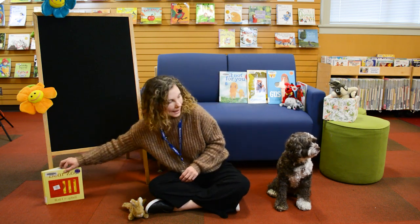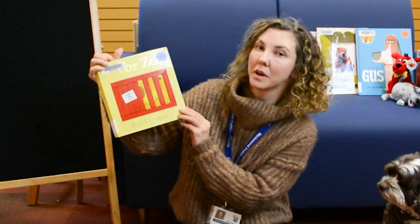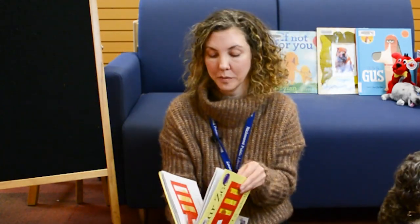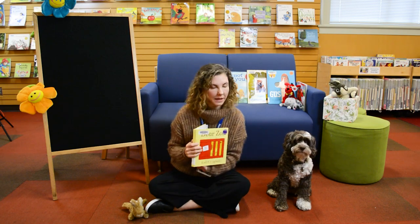Today we have a wonderful book called Dear Zoo by Rod Campbell. And we're reading this with permission from Simon and Schuster. Are you ready?